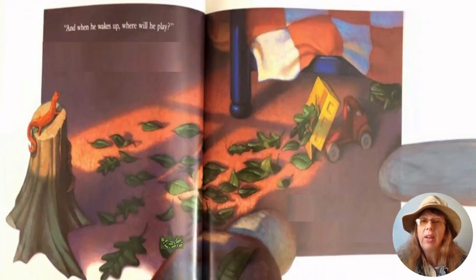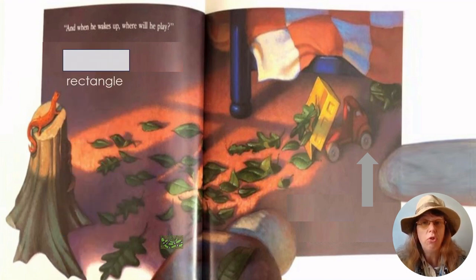And when he wakes up, where will he play? Let's take a look at the wheel on the truck. What shape is this? Is it a rectangle? A rectangle has two long sides and two short sides. Or is it a circle? A circle is round and has no sides. The shape on the truck is a circle. Let's go find one more shape.